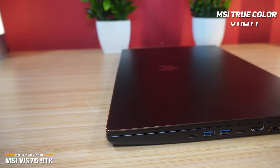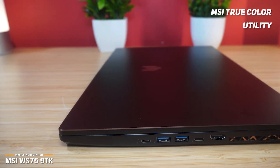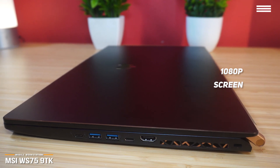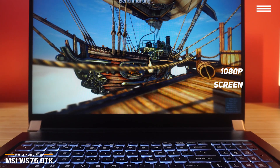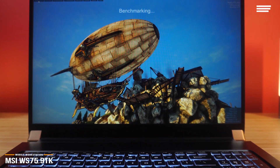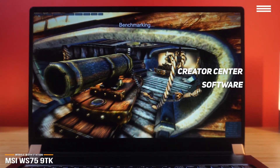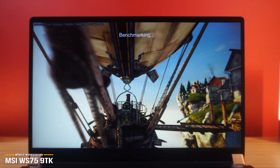A nice feature is the MSI TrueColor utility, which lets you adjust color temperature and tweak the screen with sRGB, designer, office, movie, gamer, and anti-blue light presets. The 1080p screen has nice wide viewing angles, along with decent contrast and fairly sharp detail. You'll also find the anti-glare finish quite helpful, especially when working next to a bright window. Another software bonus is its Creator Center, which mixes gaming laptop-style monitoring of CPU and GPU usage and fan speed with a battery health check, and offers optimizations or presets for a number of creative apps such as Adobe After Effects and Premiere Pro.